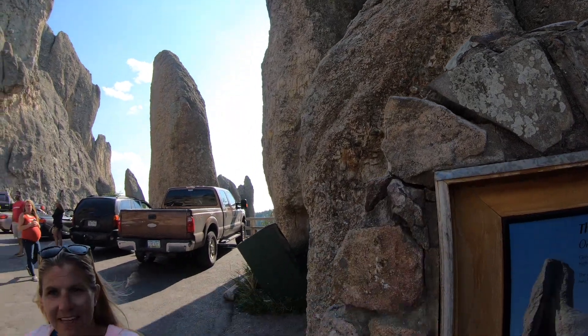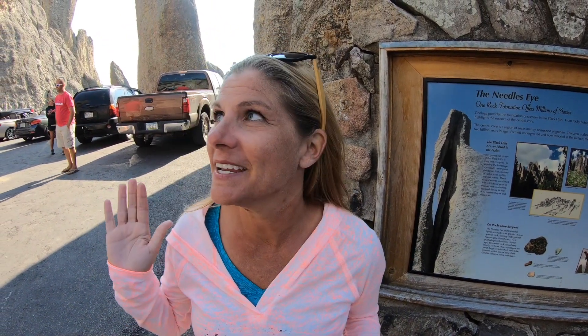We got video of the tunnel we went through. The reaction: that is the coolest looking thing ever. If you were in a big car, you would be a little nervous going through there. Holy crap — the size of these rocks is ginormous. I'm taking pictures of them and they look small in the photo, but I'm tiny compared to how big these things actually are. This needle is really cool.